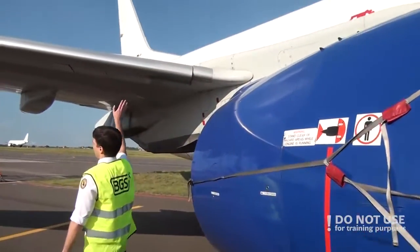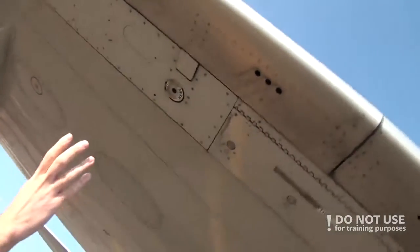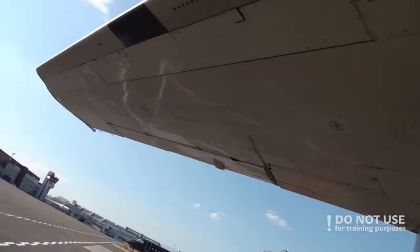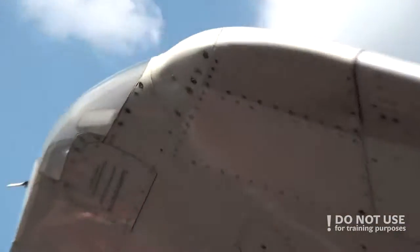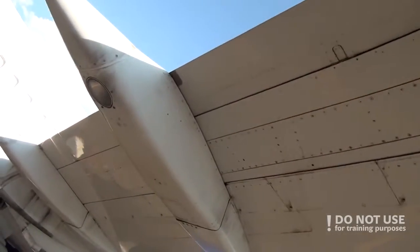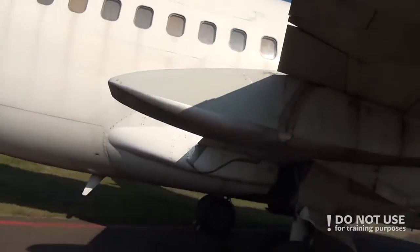Then you continue with the leading edge. Check the surface conditions, check that all access panels and fuel panels are closed if not in use. Proceed to the wing tip, check the wing tip lights like strobe lights and navigation lights, check the static dischargers are OK. Proceed to the ailerons, check the aileron condition, check the flap condition. Don't forget to check surfaces all the time, because some cracks or damage could lead to even separation of parts of the wing.